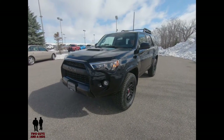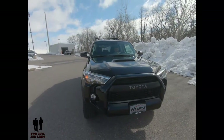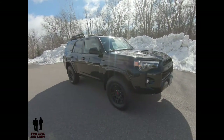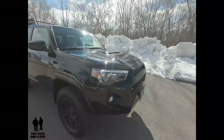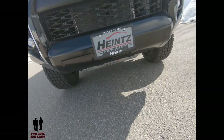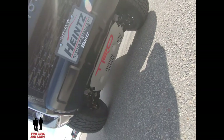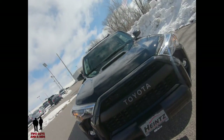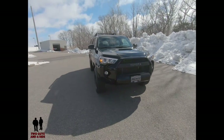Now, with that old-school body-on-frame construction, you get a four-star overall rating from the Traffic Safety Administration. This vehicle is equipped with skid plates — you can see TRD written right on them — and it does have other skid plates as well. We talked about the hood scoop up there.